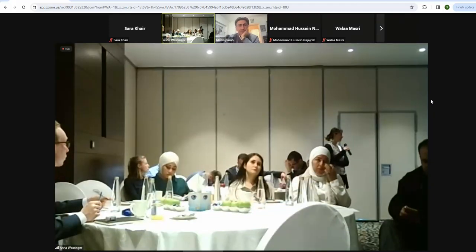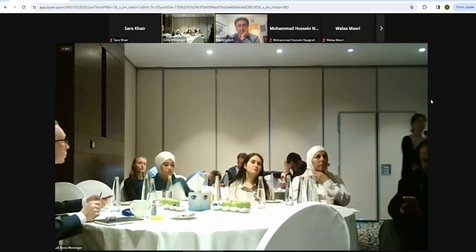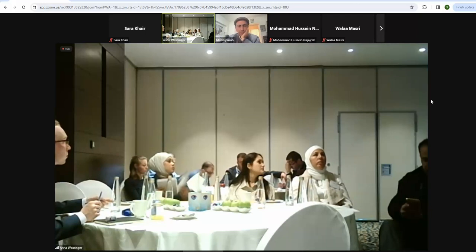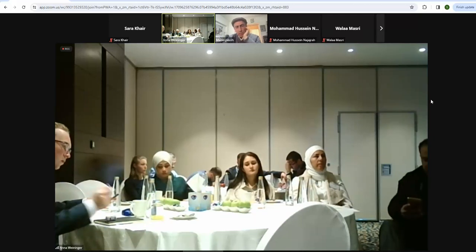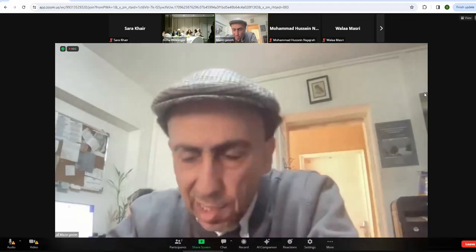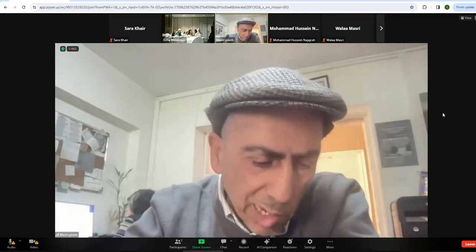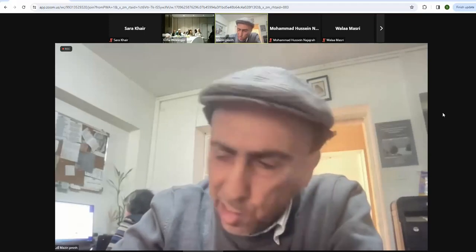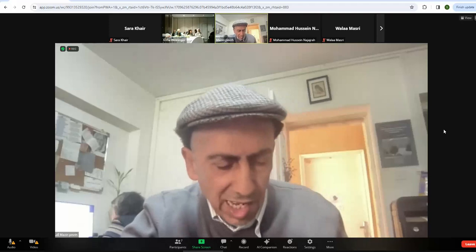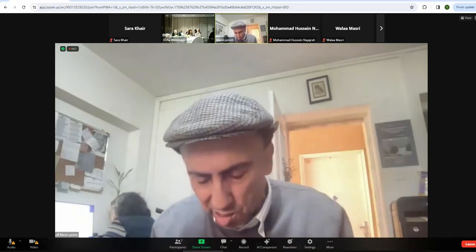Thank you very much. Are there any more questions? Otherwise I would let our people in the room go to the coffee break. Thank you very much for your insight and presentation. You can email me at info@palestinenature.org if you want to connect, and please send me the recording so my staff who are educating children now can see it.